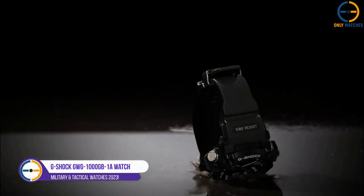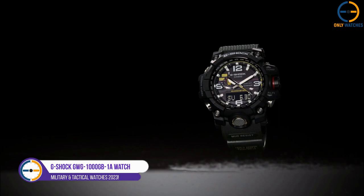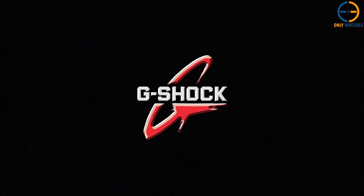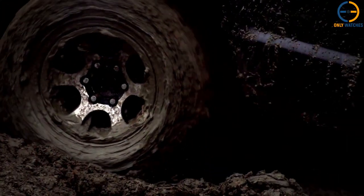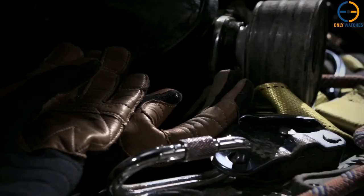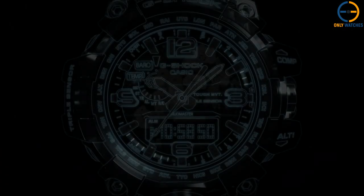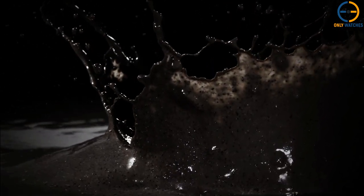Number 4: G-Shock GW-G1000GB1A. The GW-G1000GB1A watch is built to perform on land, sea, and air thanks to its robust functionality and iconic look. It may have been built to withstand the elements, but it certainly doesn't look like a battleship. The new matte black finish gives it a more mature appearance.